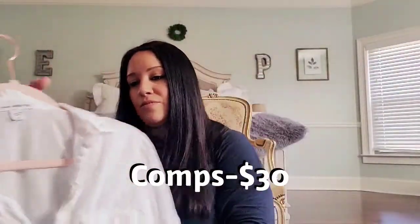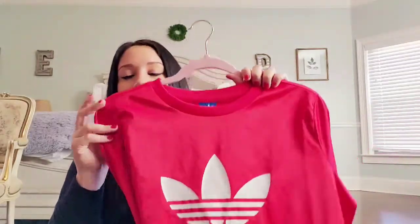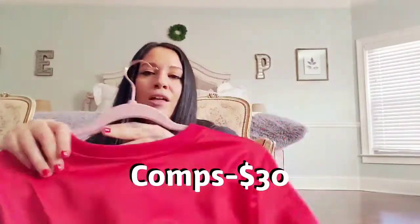Got another James Perse — this one's a size three, the other was a two, so this is a large — and it's virtually the same shirt. I also picked up this Adidas sweatshirt with a flower logo, but it's this shiny material which I thought was really cool, and it is a large.